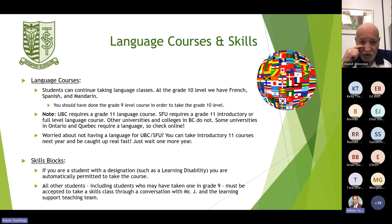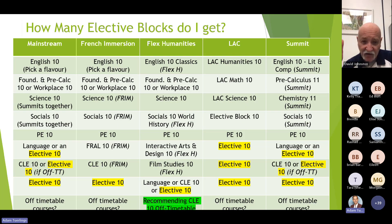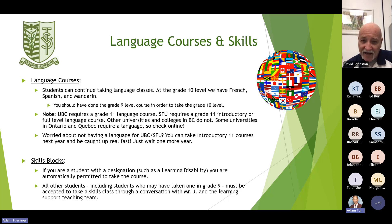If you're worried about not having a language for UBC or SFU, you can take introductory 11 courses next year and be caught up fast. For example, Introductory Spanish 11 covers grades 9 and 10 in one year, and then the following year you can do the grade 11 course to meet the minimum requirement.